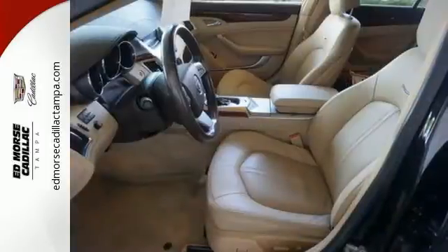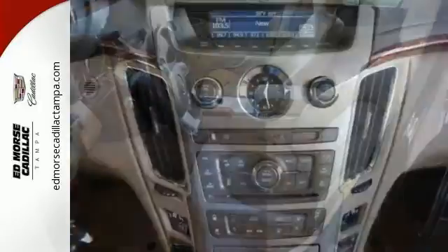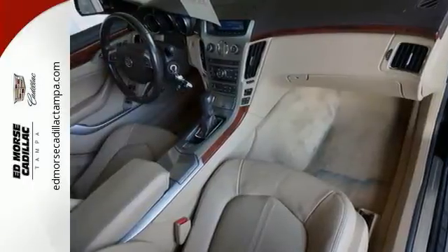For 2008, the CTS is completely redesigned with more muscular styling, an enhanced interior, and increased power. The best only gets better in a Cadillac.